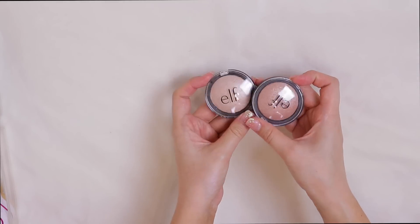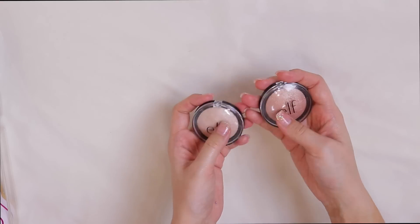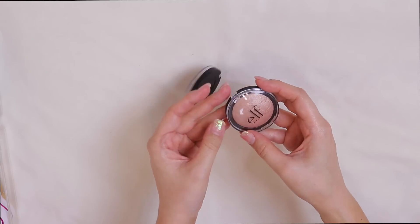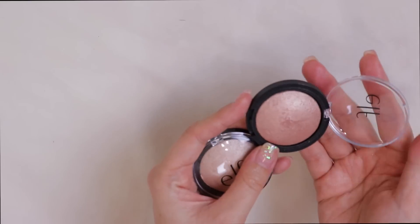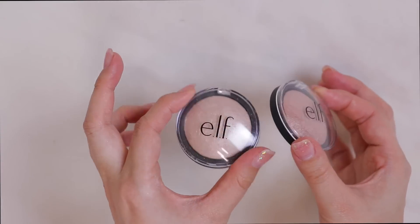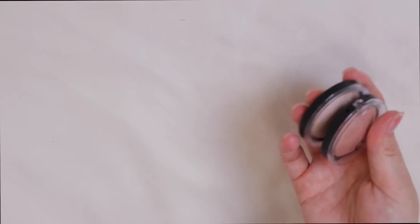I have these ELF products — in a recent first impressions video I used one and said it wasn't pigmented at all. I got so many comments saying I need to scrape off the top layer. I still haven't done that; in my opinion you shouldn't have to, but if that's what it takes I'll try it because they look so pretty in the pan. I'm going to keep those and give them a go — thank you guys for the tips.